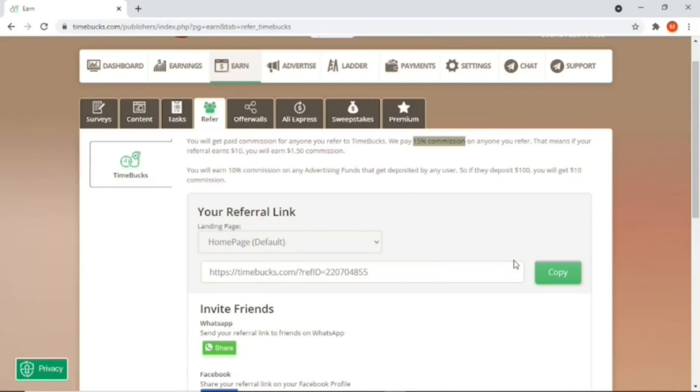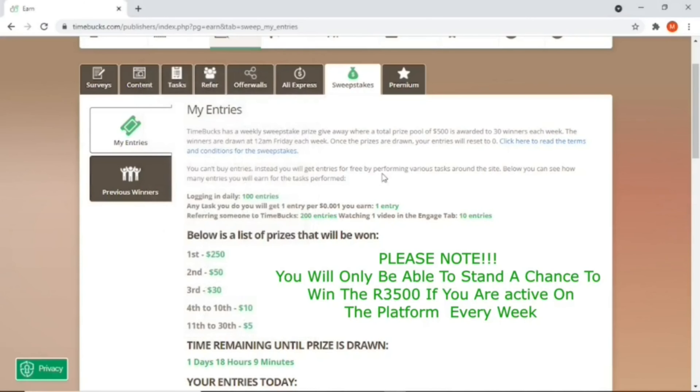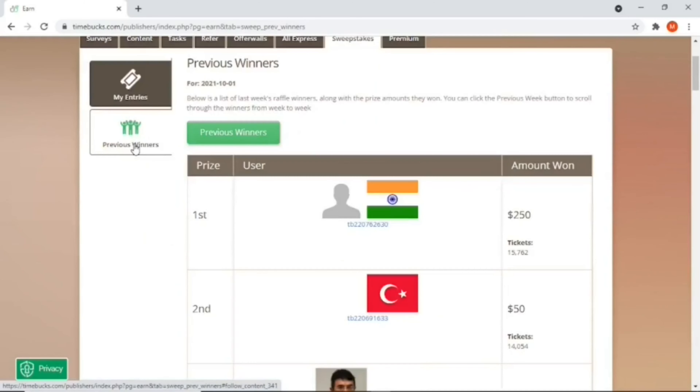Another way of earning on Timebacks is through the weekly sweepstakes. As a Timebacks member you stand a weekly chance of winning $250 US dollars — that's 250 times 14, which gives you 3500 rand. So every week you stand a chance of winning 3500 rand. If you click on the sweepstakes you can see the previous winners, announced every Friday. Scrolling down, you can see it goes up to lucky person number 30.